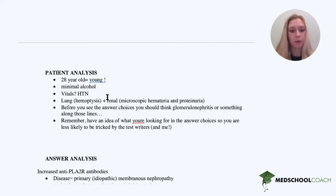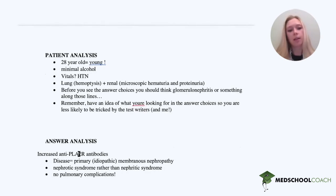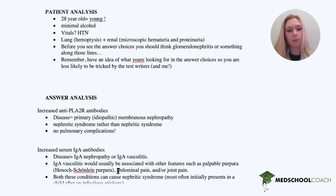So let's go through the answer choices. Increased anti-PLA-2R antibodies — the associated disease is primary idiopathic membranous nephropathy. This is a nephrotic syndrome, not a nephritic syndrome, and it also does not have any pulmonary complications. So this one is probably not our disease.